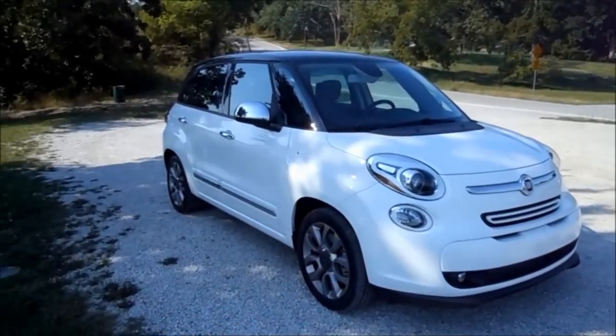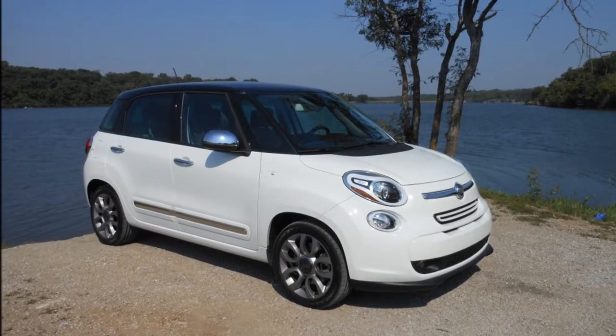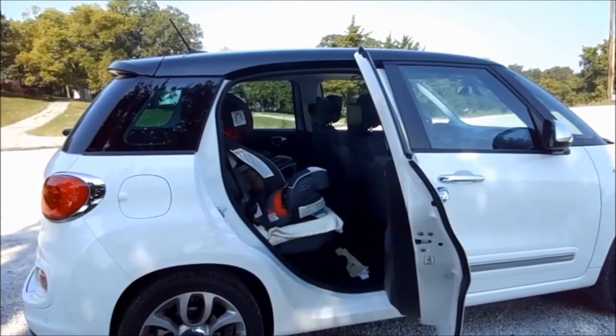Welcome to the Everyman's Auto video car diary. I'm Chris, your host — this is my diary, we're in a car, and now it's on video. Today we have the 2014 Fiat 500L, also called the Fiat 500L Wagon, because you've got a little bit of space back there past the C-pillar. But it's a wagon just as much as the Ford C-Max Hybrid is a wagon.